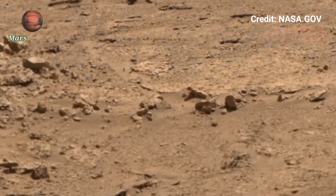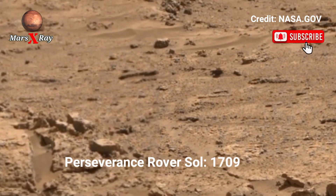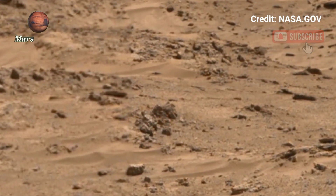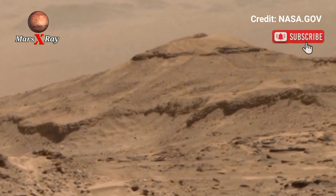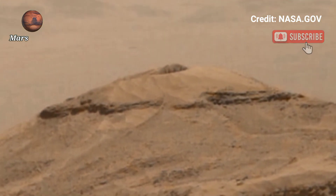Hi guys, welcome back to the YouTube channel Mars X-Ray. NASA's Mars Perseverance Rover, Sol 1709 — what does Mars really look like? This panoramic video freshly captured by NASA's Perseverance Rover answers that with pure cinematic brilliance.